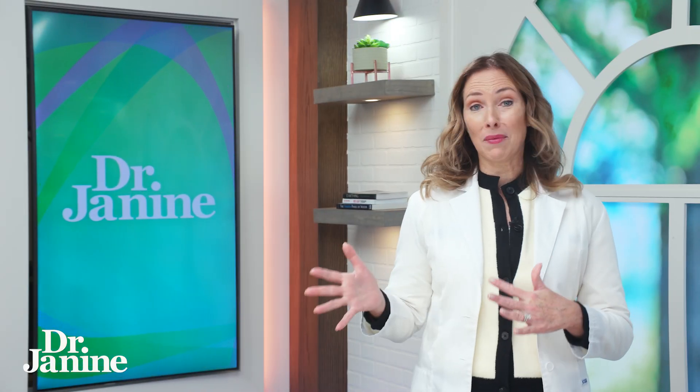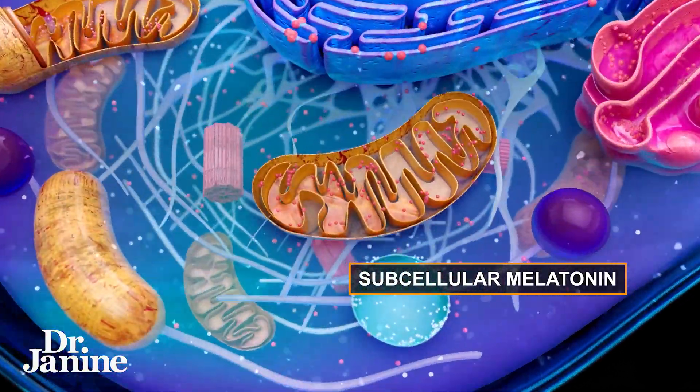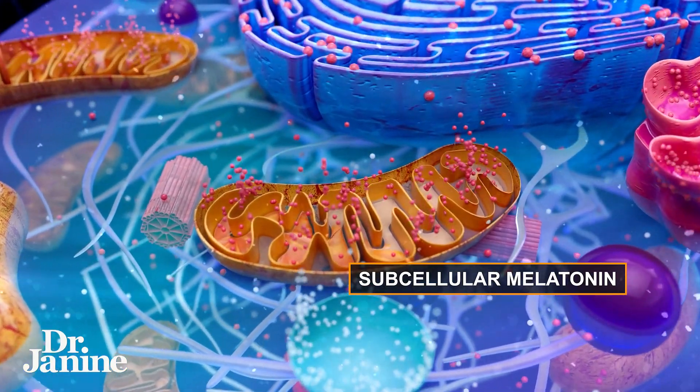We also have a second type of melatonin called subcellular melatonin. This is made by our mitochondria within our cells, and it's a potent, very important antioxidant.